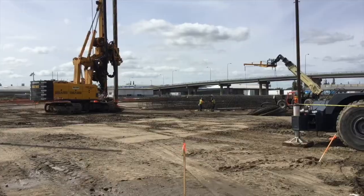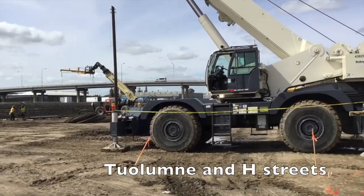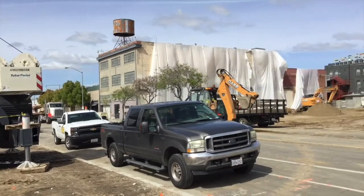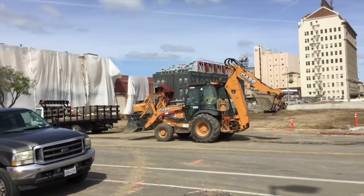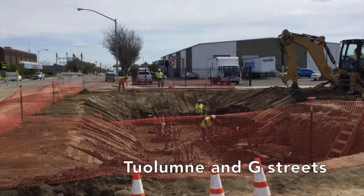The existing Tuolumne Bridge has been completely removed and they're making way for the new bridge. On the other side, they are starting to do the foundation work and getting ready for the bent caps for the bents and starting to pour the columns. You'll start seeing the columns up pretty shortly.